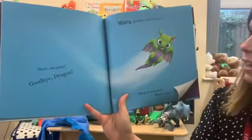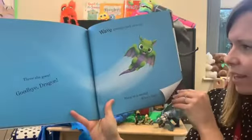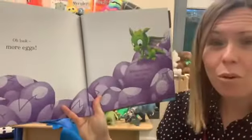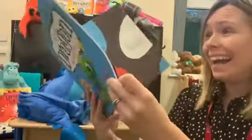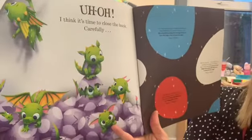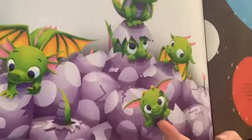Can you wave goodbye to the dragon? Hang on a second — what's this? Oh look, what can you see? More eggs! Whatever you do, don't turn the page. Oh no — I think it's time to close the book carefully. Look, there's more dragons!